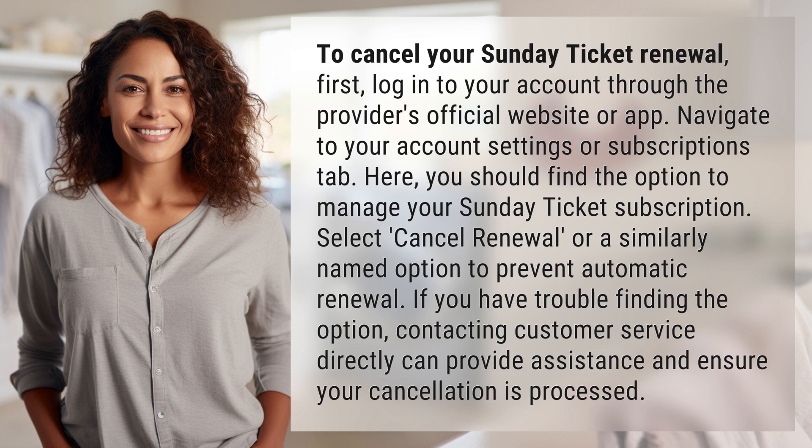Select 'cancel renewal' or a similarly named option to prevent automatic renewal. If you have trouble finding the option, contacting customer service directly can provide assistance and ensure your cancellation is processed.